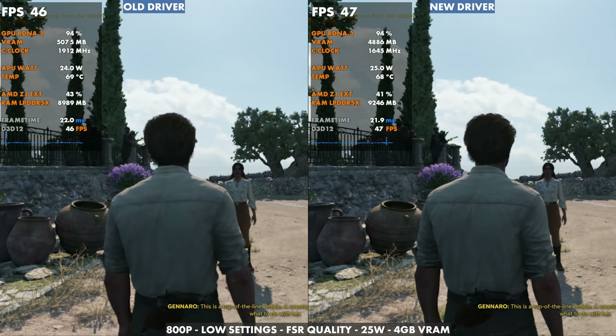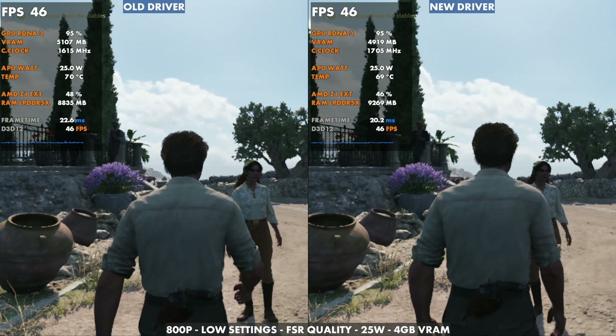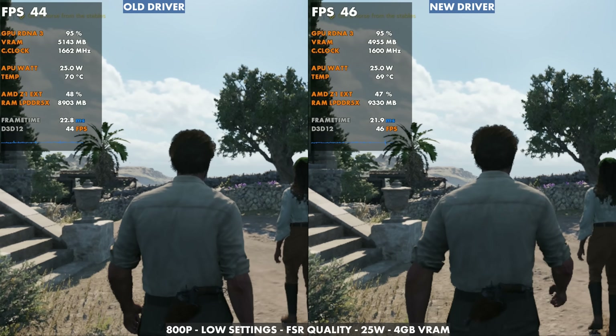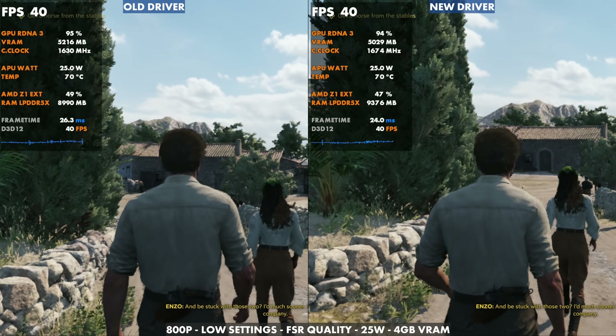A quick look at Mafia side by side — for the most part it's the same too. There were times I felt like an FPS or two here or there that the new driver did a little better, which I'd expect with the amount of updates coming to it, but nothing major. That's pretty much all I looked at as far as those games.